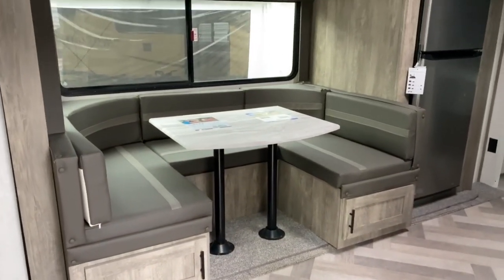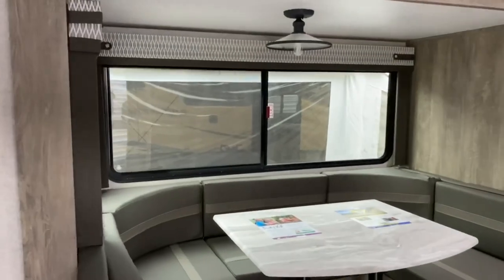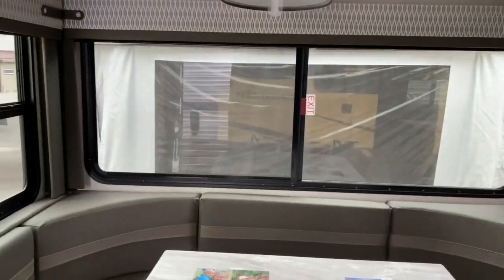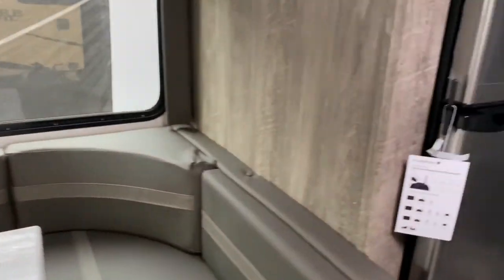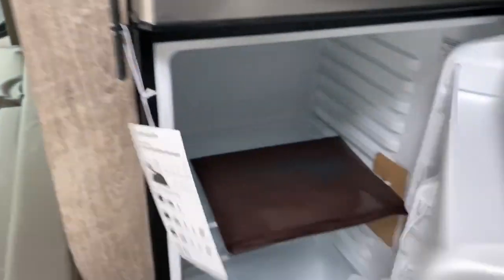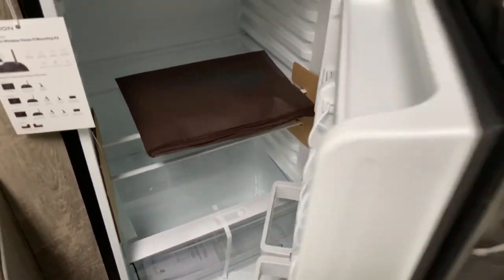On the slide you've got a nice cafe-style dinette with large panoramic windows that make a great lakeside view. Over here your Everchill refrigerator is also on the slide.